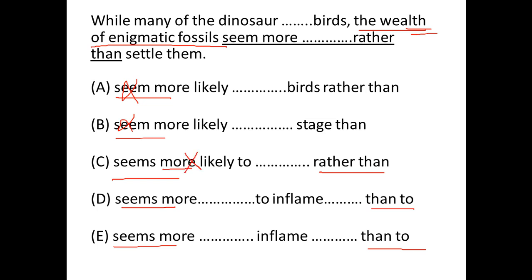In D, it says 'more to settle,' and before that we have 'to inflame,' so they are parallel. In E, we have 'more to settle' but we do not have 'to' before the second element, so we don't have parallel construction — eliminate E. Hence, D is the correct answer. Thank you.